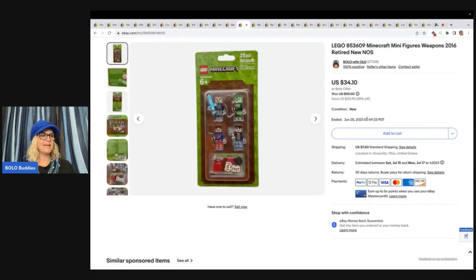This is a Lego set. I got this at a thrift store for $2 — I could not even believe it. I sold this for $34.10 plus shipping. It is a Minecraft minifigures Lego set from 2016 and it is retired.